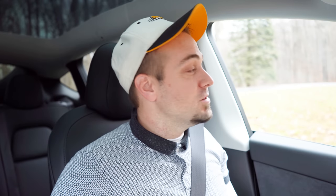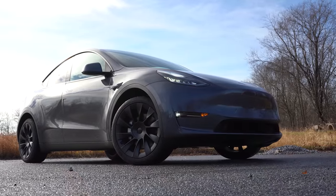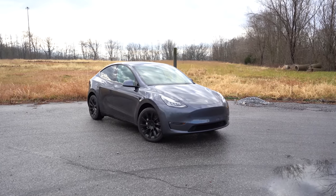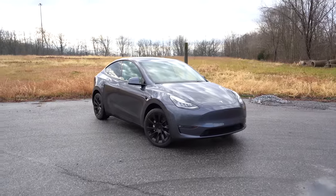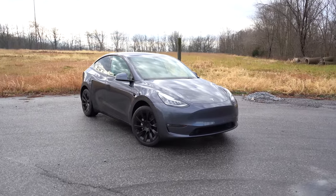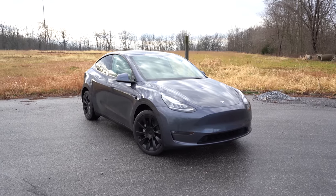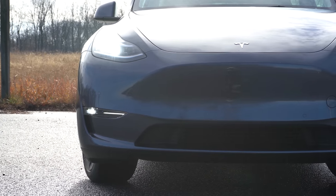Here's the new 2022 Tesla Model Y finished in Midnight Silver Metallic, which is one of the free paint options and it looks great. Let's start up front — with it being a Tesla and an electric car, there is no front grille, so that's what you're looking at right now.